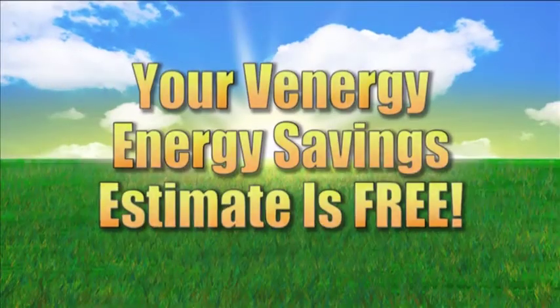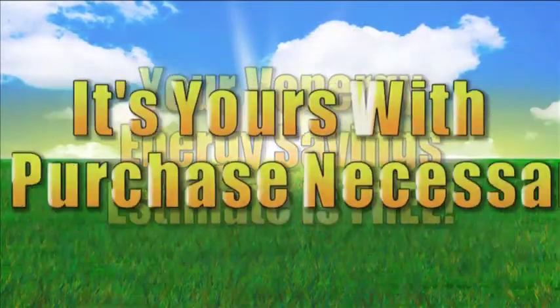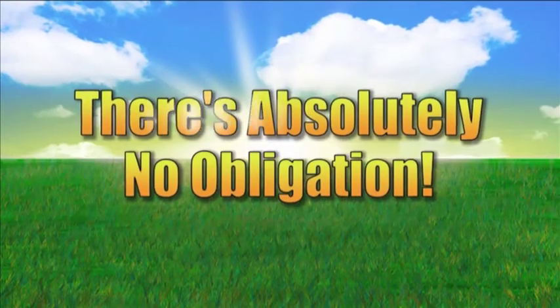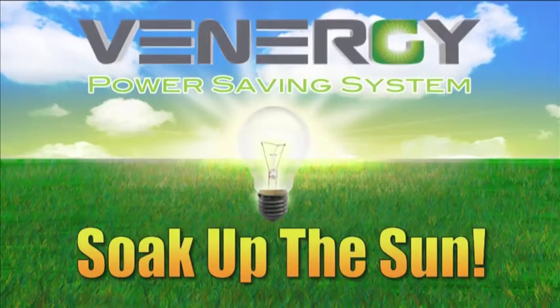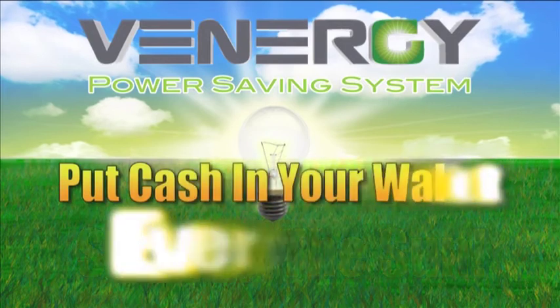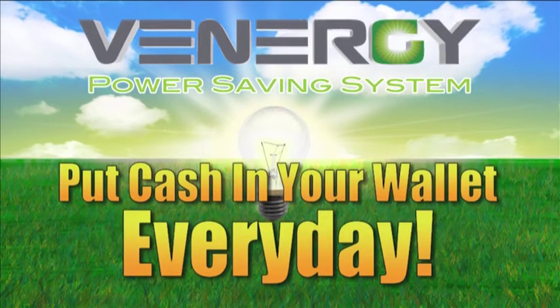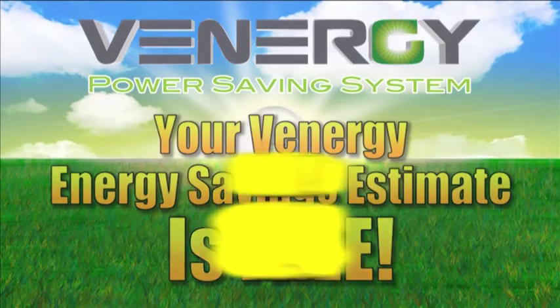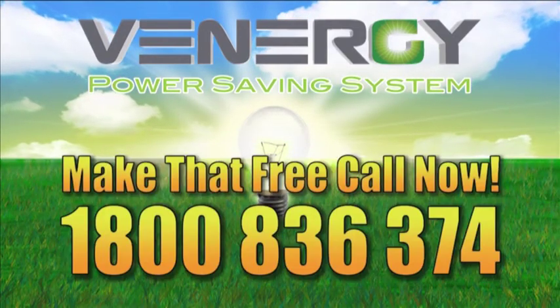Your Venergi energy savings estimate is free — it's yours with no purchase necessary. There's absolutely no obligation. Let Venergi help you soak up the sun and put cash in your wallet every day with your very own Venergi power savings system. Make that free call now.